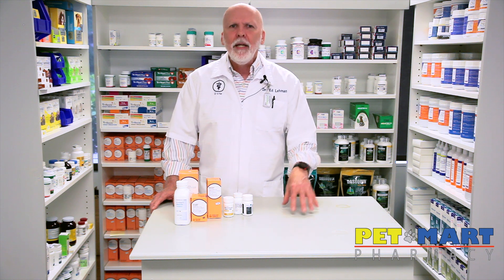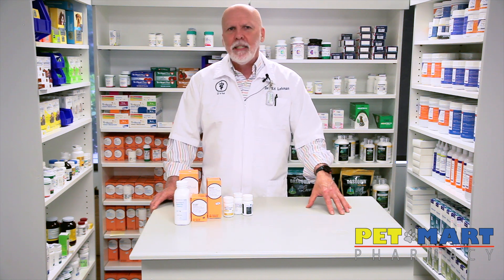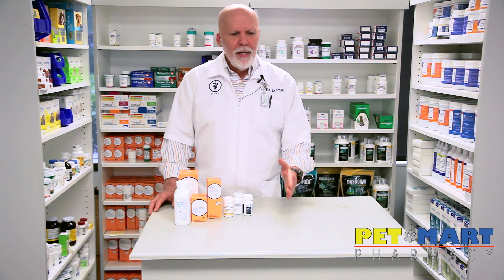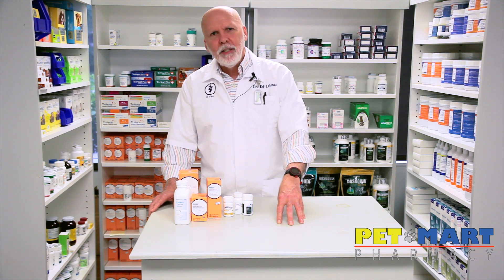Look for those subtle signs and bring them directly to your veterinarian. Let them look at it — it's an easy disease to diagnose now. Echocardiography has made it so simple to diagnose; we can now find this disease, document it early, and start the medication.